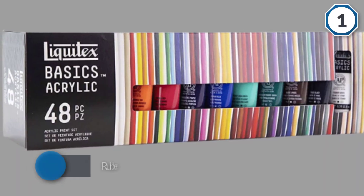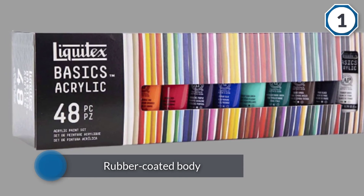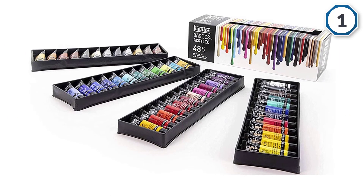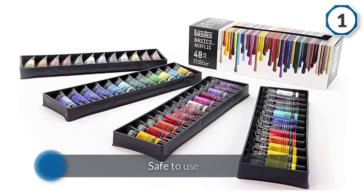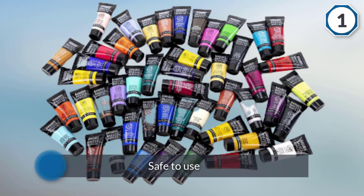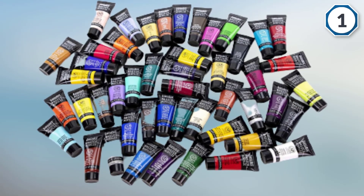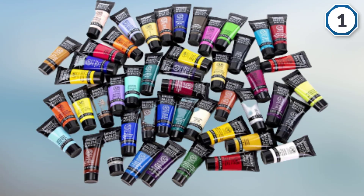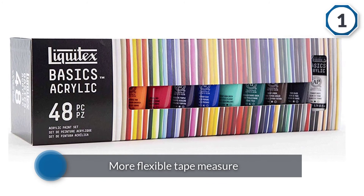Each acrylic paint tube has a good pigment load and provides shades that are smooth and creamy, which are easy to control on canvas or paper. These acrylic paints are safe to use and have been approved for educational use. They contain permanent artists' pigments that will not fade over time and can be used for a range of art styles including canvas work, collage, and print works.